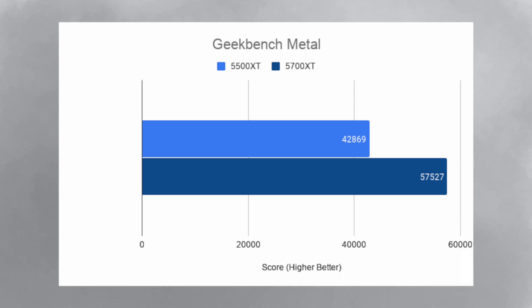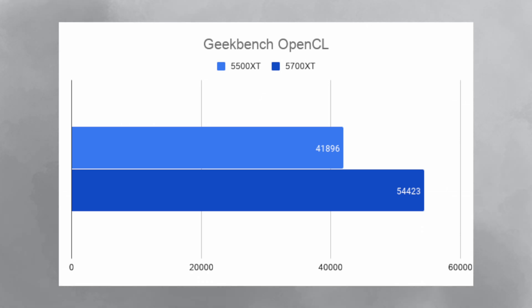I then ran the Geekbench Metal test and the 5500 XT got a score of 42,869 while the 5700 XT got a score of 57,527. In Geekbench OpenCL, the 5500 XT got a score of 41,896 and the 5700 XT got a score of 54,423.